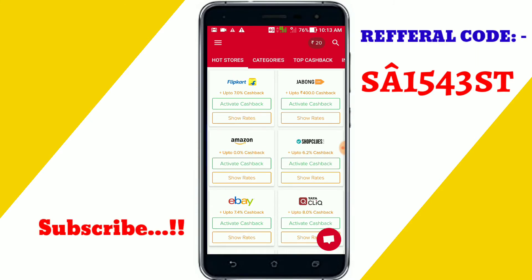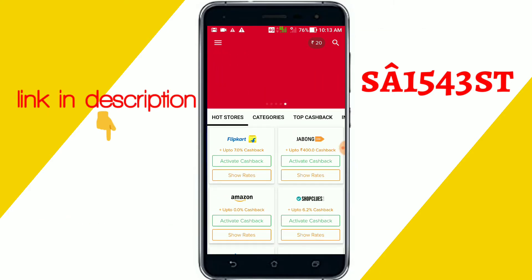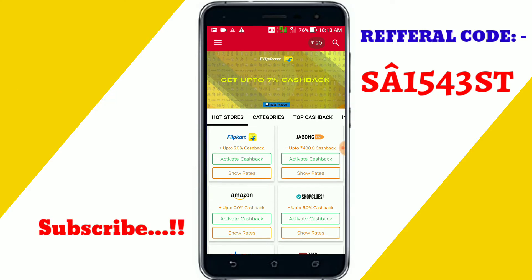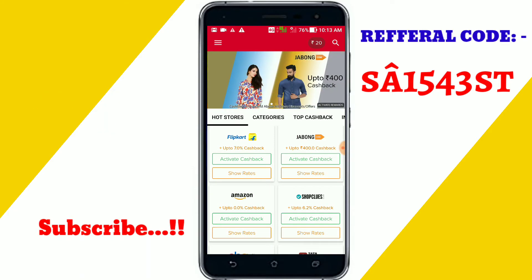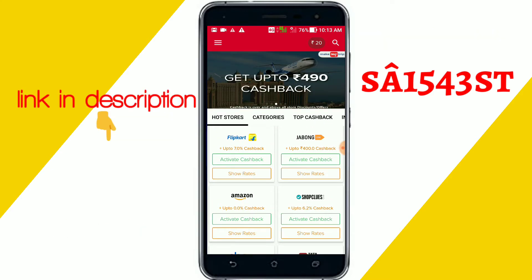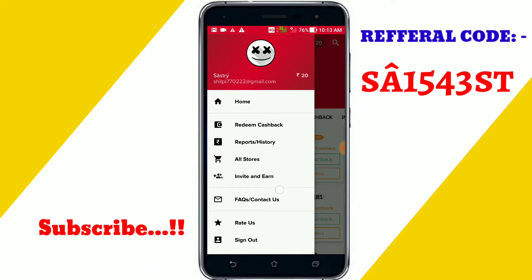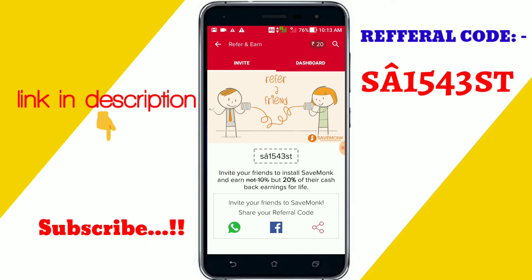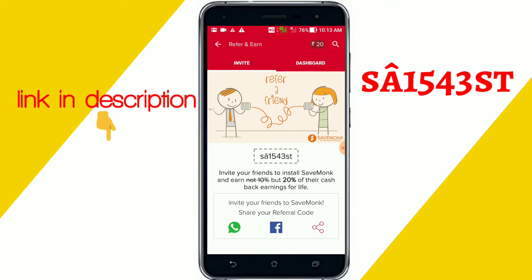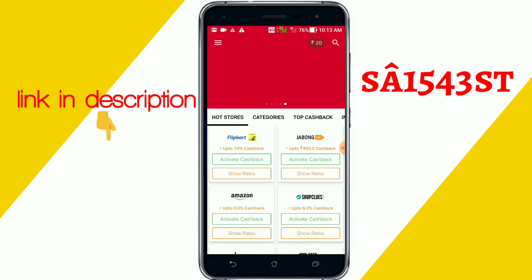This is a cashback app, guys. With this you can earn unlimited cashback — you can get more cashback and offerings. First, install this app from the link in description, then enter my referral code which is also available in the description. Just copy and paste it, because it's a little bit different. If you enter my referral code, you will get an instant 20 rupees cashback.